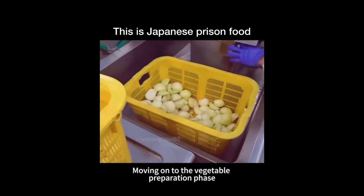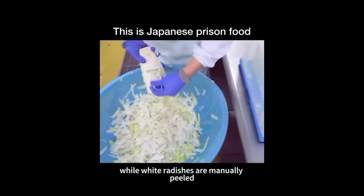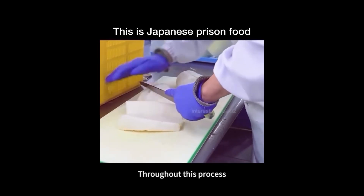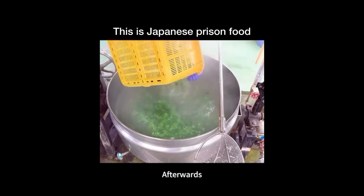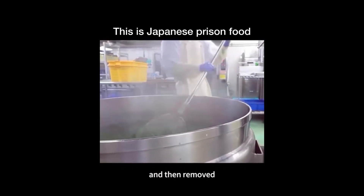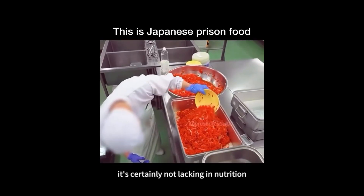Moving on to the vegetable preparation phase, washed onions are chopped into small pieces by a machine, while white radishes are manually peeled, sliced in half, and then cut into strips. Throughout this process, the knife must never leave the cutting board, or else it will be met with serious consequences. Afterwards, broccoli is blanched in boiling water briefly and then removed, while carrots and onions are directly served as a cold dish. Though it may appear somewhat plain, it's certainly not lacking in nutrition.